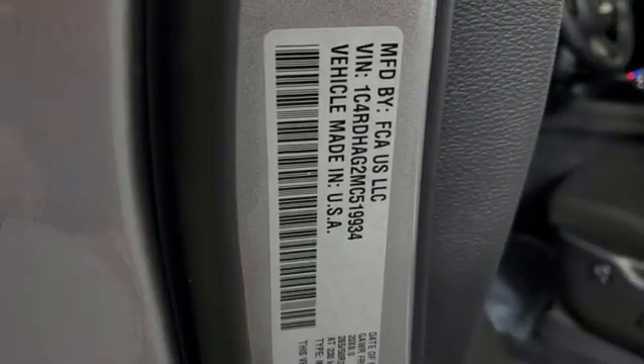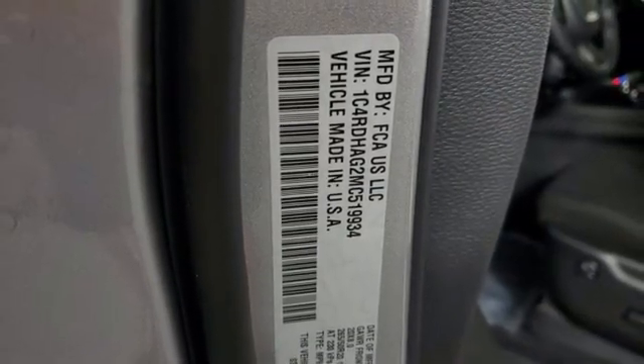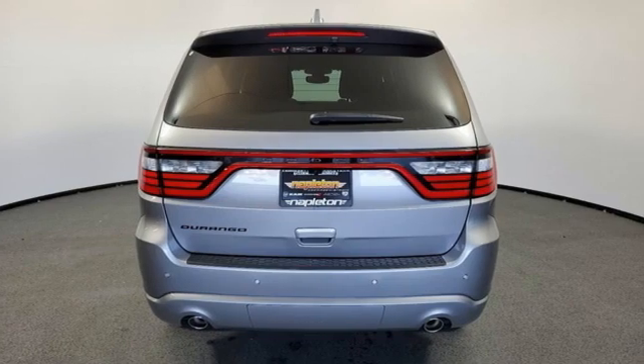AM FM satellite radio, aluminum wheels, wireless phone connectivity, and LED low and high beam headlights.